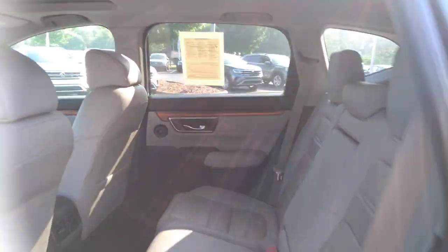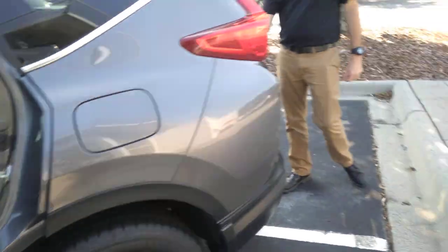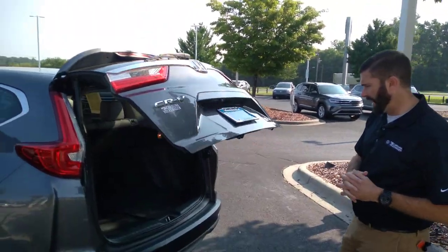They just lowered the price of this car, so we are getting a ton of inquiries on it. And it is in excellent condition — the leather is not cracked, worn out, nothing like that.